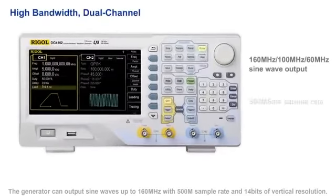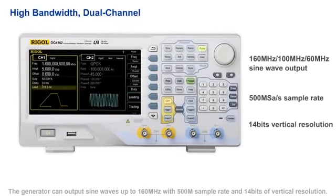The generator can output sine waves up to 160 MHz with a 500 MHz sample rate and 14 bits of vertical resolution.